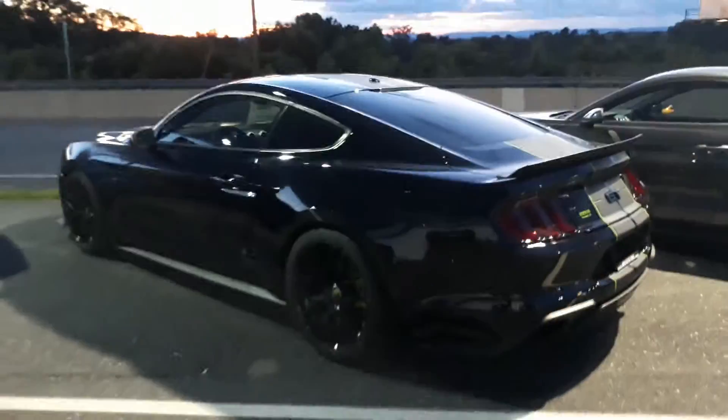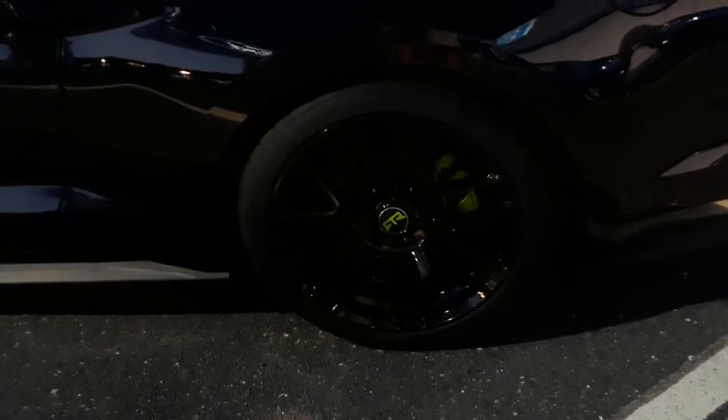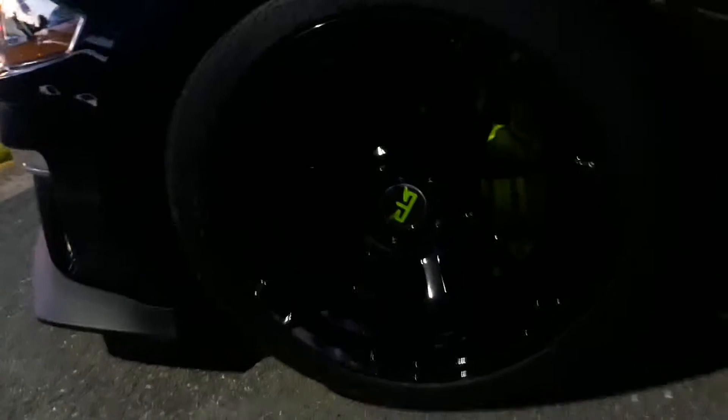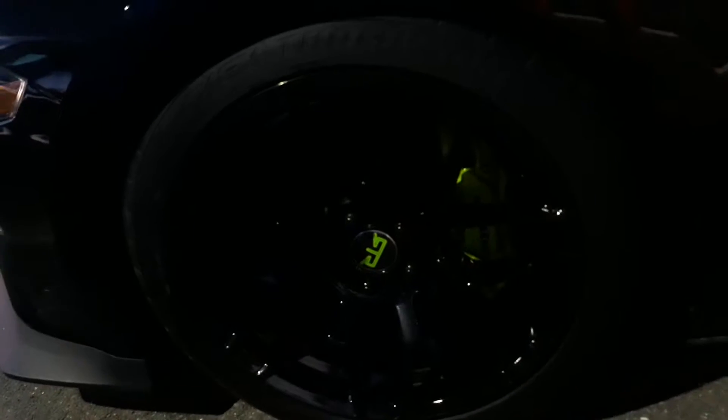It's a 2019 Ford Mustang GT, but they took it upon themselves to put the RTR wheels on there. The blacked out package, got the green, and then they painted the calipers. I don't think they're Brembos because it just says Mustang on there, but they kind of do look like Brembos.